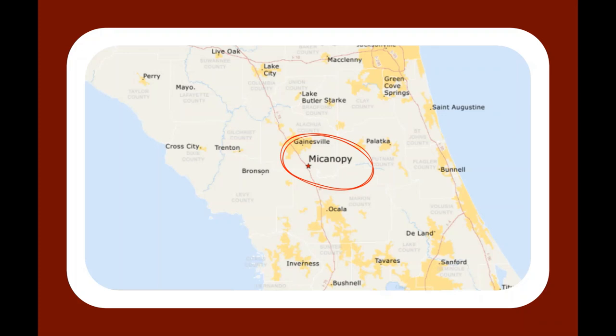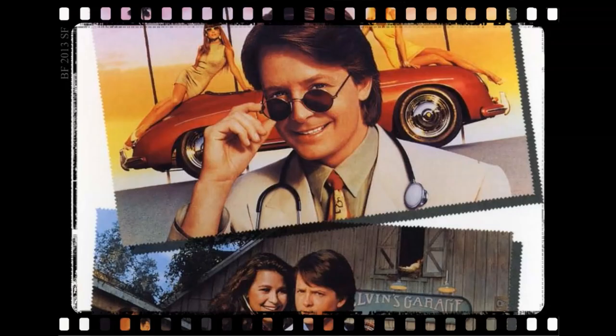It's really just a stoplight. It's got a Cuban cafe, a coffee shop, and a lot of little shops and antique stores. It's a liberal arts community, but it's a really neat little place. Its claim to fame is that the movie Doc Hollywood was filmed here.